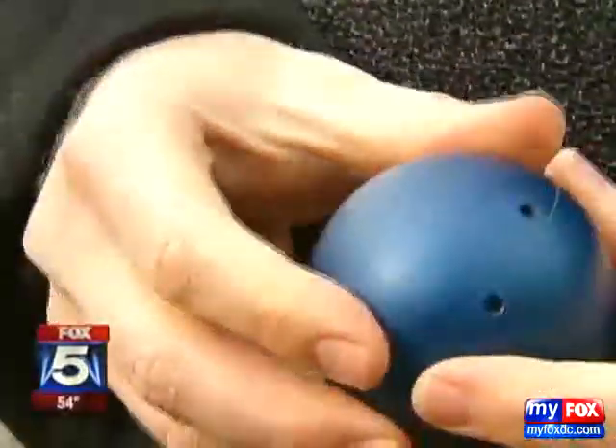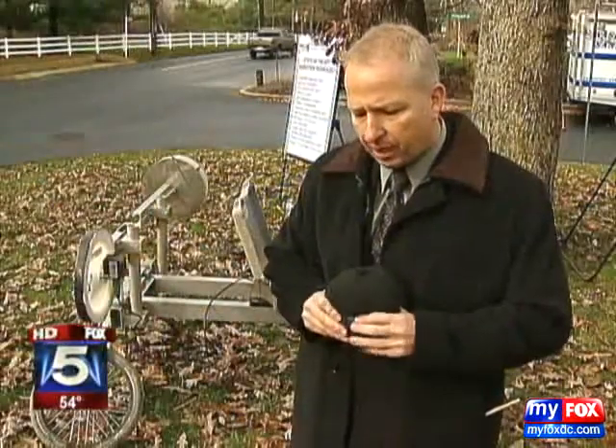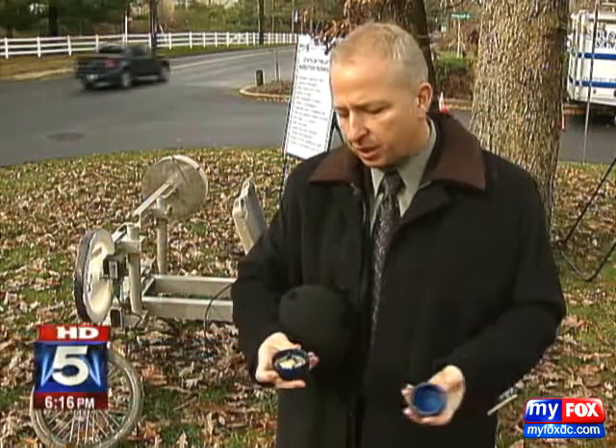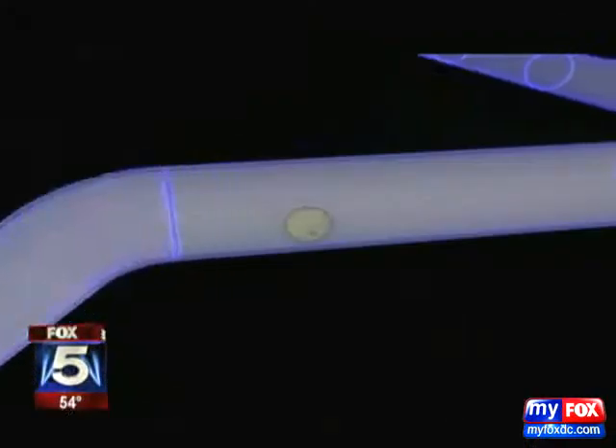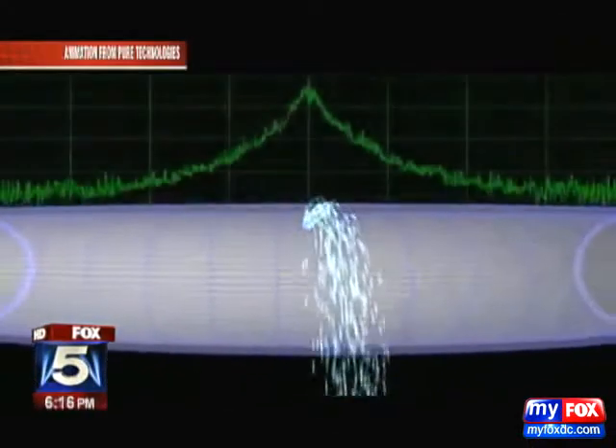The spongy smart ball is dropped into a flowing water main. On the inside of the ball, there is an aluminum core, and in the core is the instrumentation. Essentially, it's an acoustic device, much like a microphone, recording the hiss from a leak as it traverses the pipeline. Here's an animation example with real audio of a leak inside a water main.